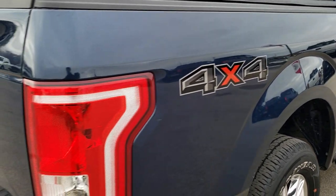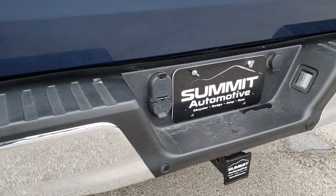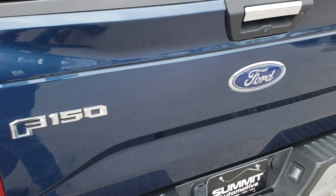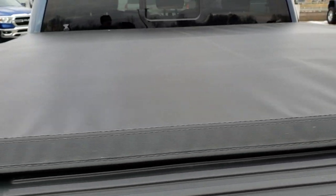As we come around to the back of the truck, you can see it does have the chrome-tipped exhaust, backup sensors, and a full towing package which includes a receiver hitch, 4-pin, and 7-pin wiring. The tailgate is in nice condition — no dents or dings. It is locked so we will have to unlock it to check out the bed.